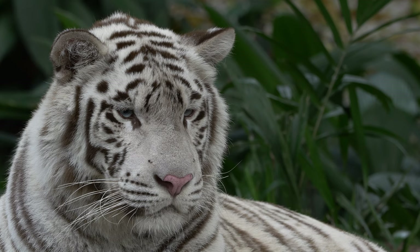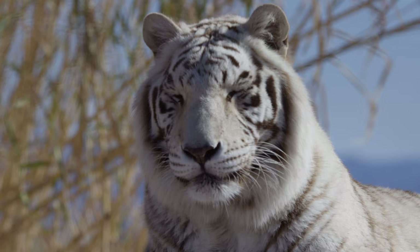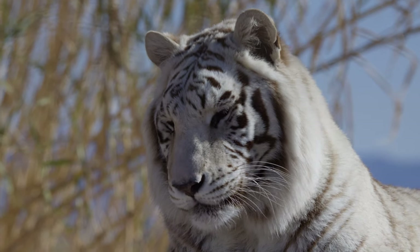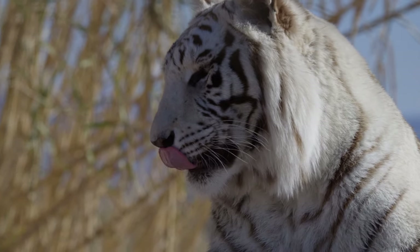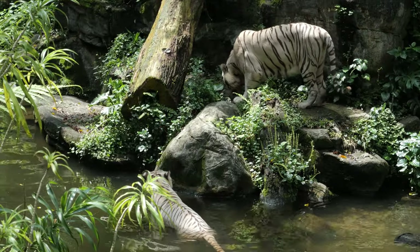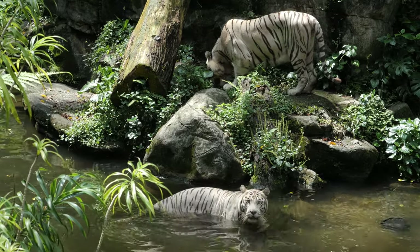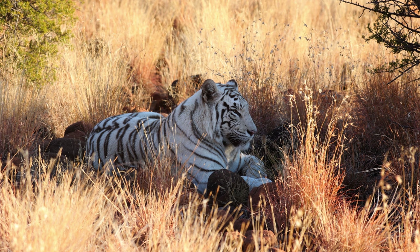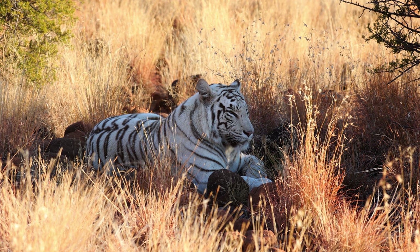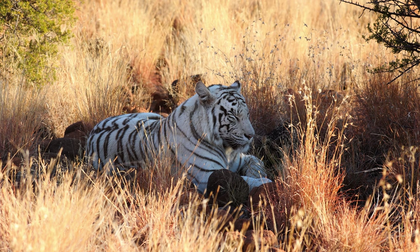Unfortunately, the population of white tigers has been declining for decades due to habitat loss and poaching. Deforestation and human encroachment have destroyed their natural habitat, making it difficult to find food and shelter. In addition, white tigers are often hunted for their valuable fur, which is believed to bring good luck and prosperity. This illegal trade has put a huge strain on the population of white tigers and has made conservation efforts difficult.